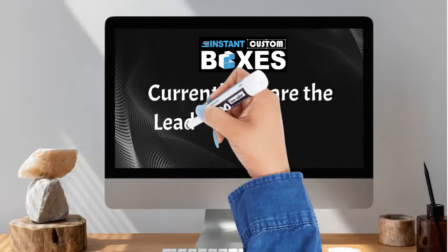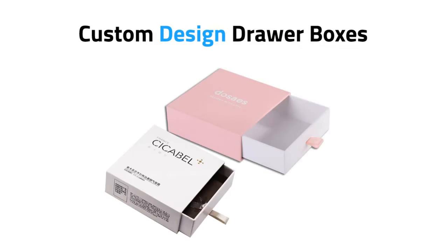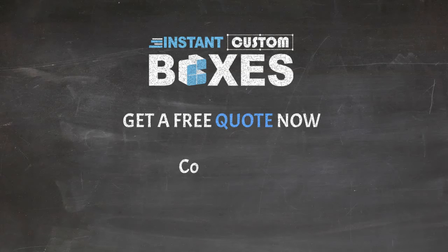Currently we are the leading wholesale packaging distributors of Custom Design Drawer Boxes, Custom Eco-Friendly Craft Drawer Boxes, Custom Gold Foiled Drawer Boxes, Custom Luxury Drawer Boxes, and many more. Get a free quote now!